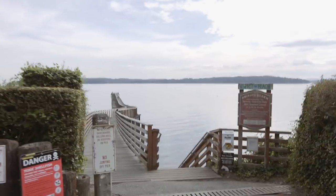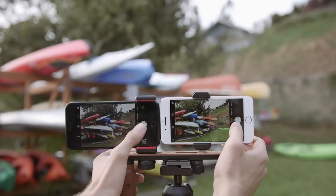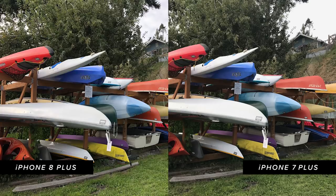The next test was color. We found some kayaks with really vivid colors — reds, yellows, and blues — and the goal was to see how natively each camera represents color. Overall you can see a difference between both phones, but it's not something that would drastically make you want to buy the 8 Plus. Some people even prefer a flatter, less saturated image if they plan to do more editing.